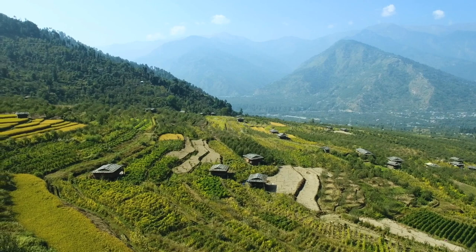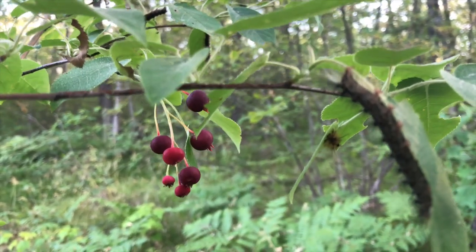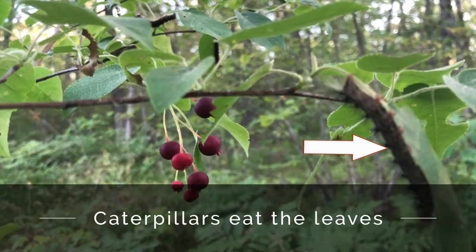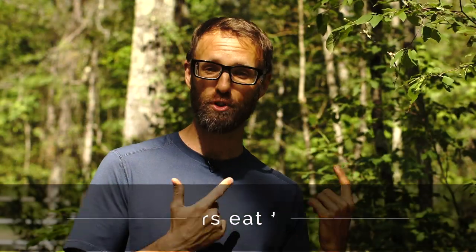Now there's a ridiculous number of animals that enjoy these — whether it's raccoons or squirrels, the deer will eat them, and even probably your family dog will actually eat and enjoy them. And when you eat them you'll know why so many animals enjoy them.